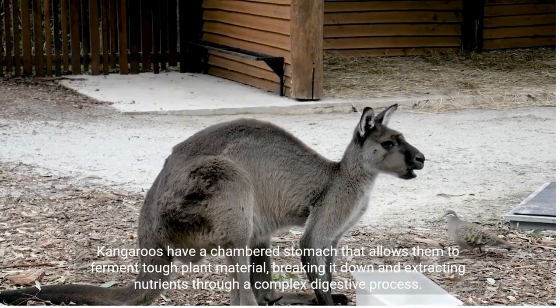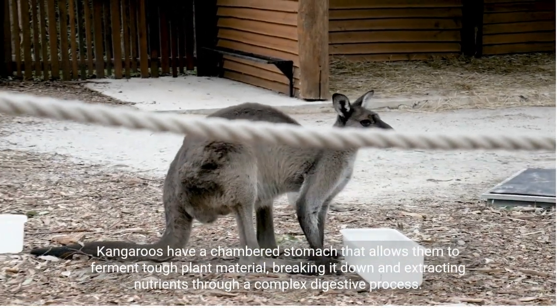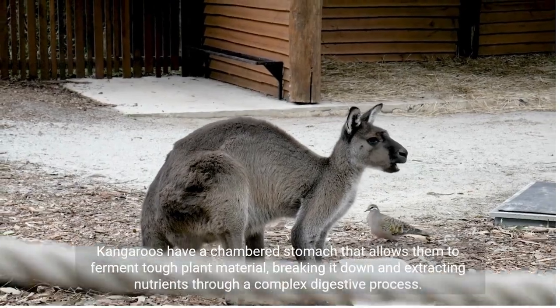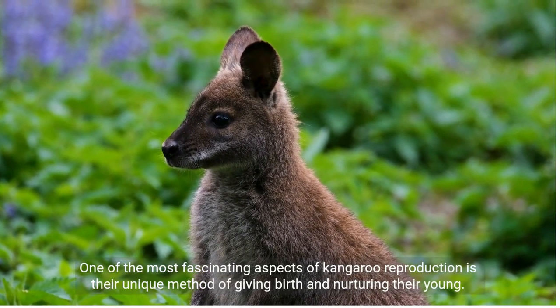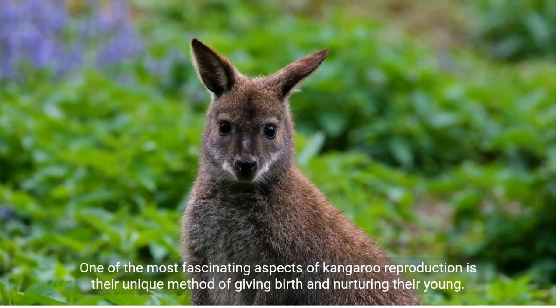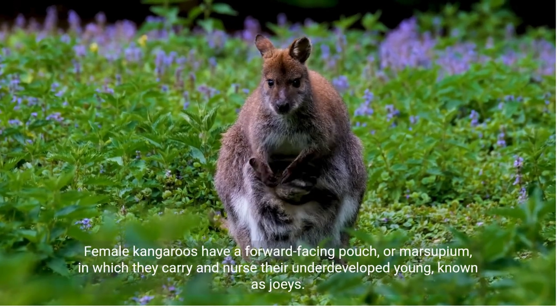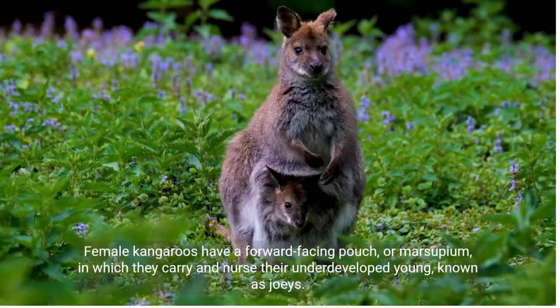Kangaroos have a chambered stomach that allows them to ferment tough plant material, breaking it down and extracting nutrients through a complex digestive process. One of the most fascinating aspects of kangaroo reproduction is their unique method of giving birth and nurturing their young. Female kangaroos have a forward-facing pouch, or marsupium, in which they carry and nurse their underdeveloped young, known as joeys.